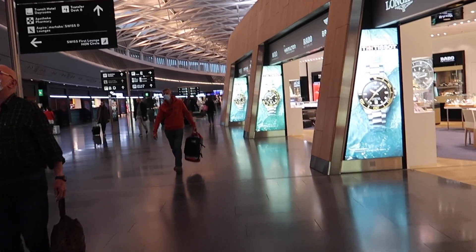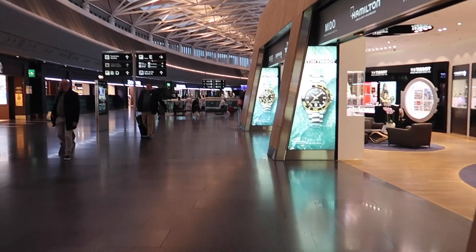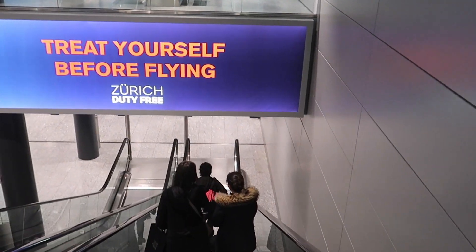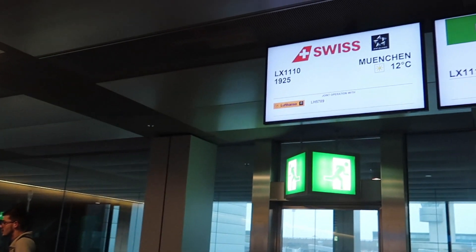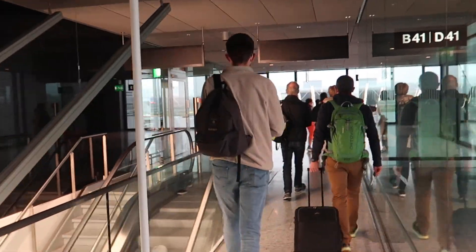I've spent enough time in the lounge and now let's go to the gate. Zurich airport is pretty clean and modern — it's definitely one of my favorite airports in Europe. Here we are at the gate where boarding is about to start. Swiss itself doesn't require face masks on their flights.